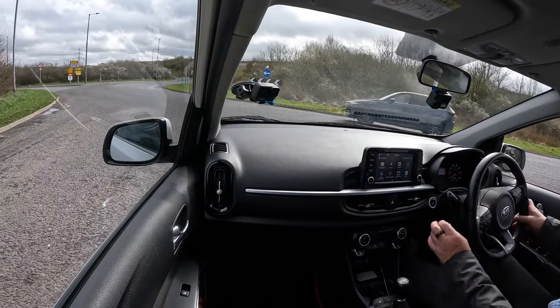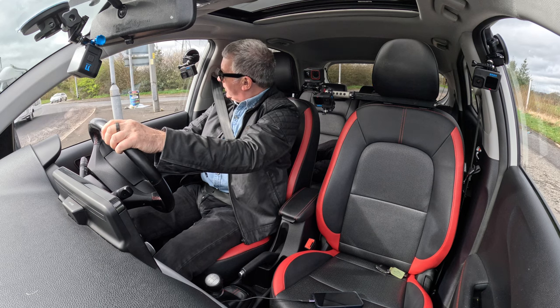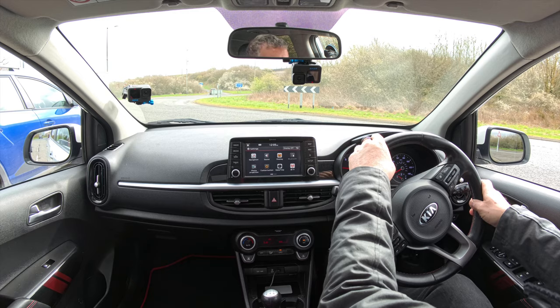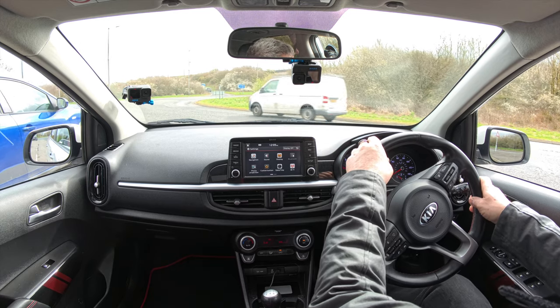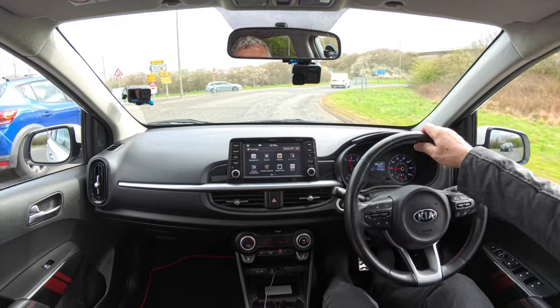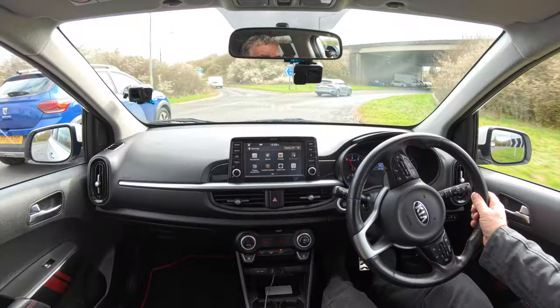That big lorry there just blocking a car — good job I didn't get giddy and go across.